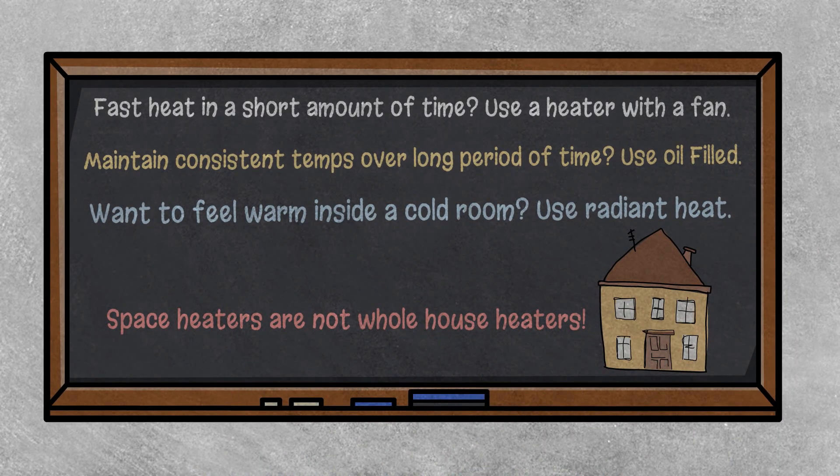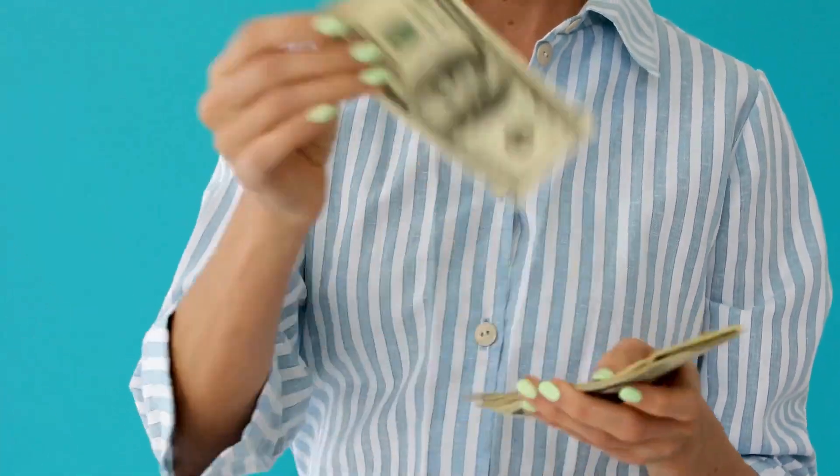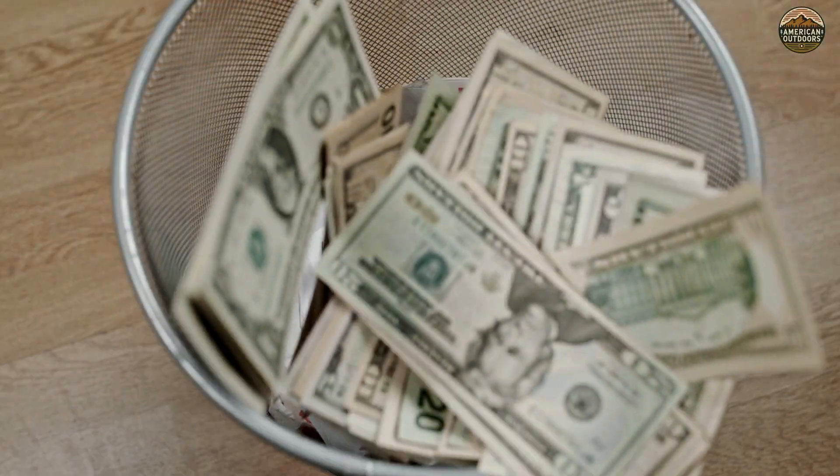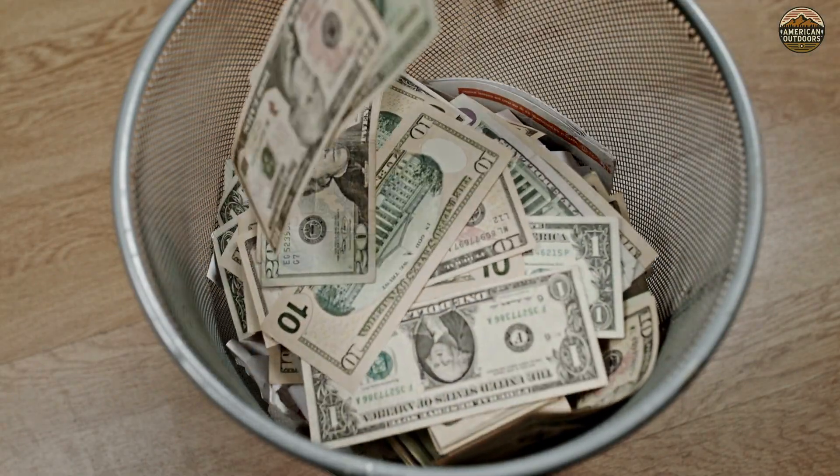Also, a portable space heater is a room heater — it is not designed for heating your entire home. Our earlier analysis of a single heater costing $54 a month in electricity for 8 hours of use each day disproves any idea of saving money on your utility bill by running multiple space heaters.